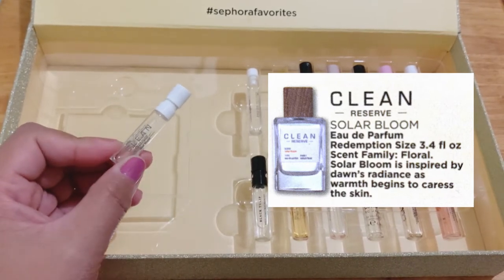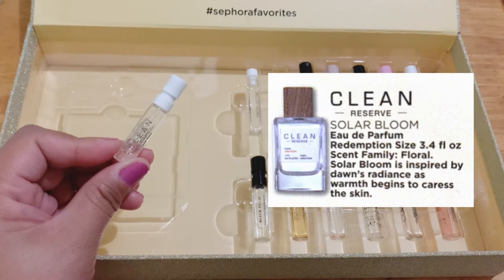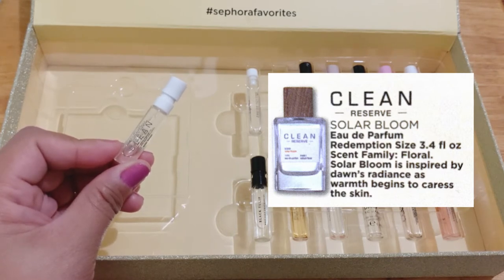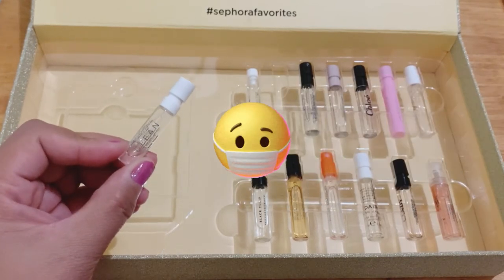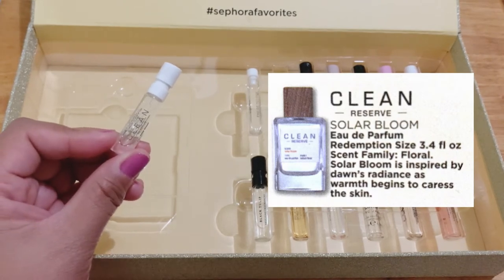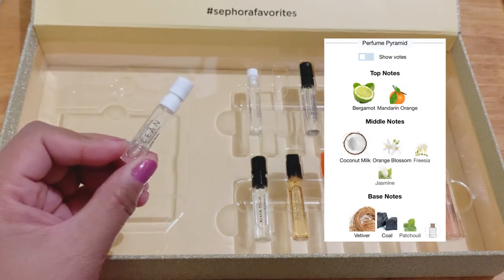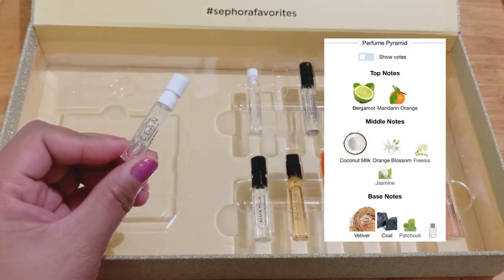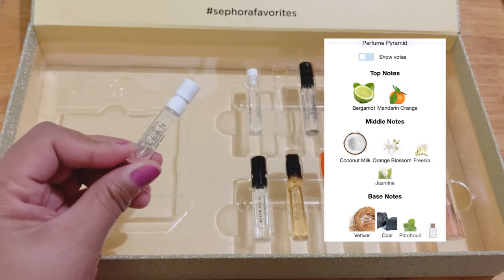I was quite surprised — I really liked it. The day I wore this, I really enjoyed it. I didn't look up the notes then, but it was lovely. I could smell it through my mask. It smelled clean and fresh. It's a stunning combination of citrus, coconut milk, and white flowers, and it's very well blended. I'm amazed that coconut milk and citrus go together so well.